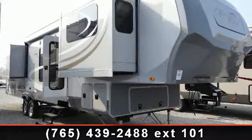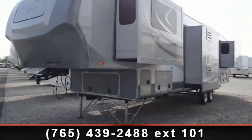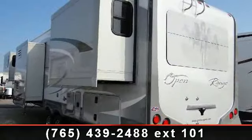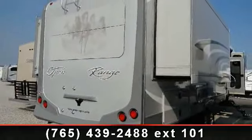Travel in style with this 2014 Open Range 386 FLR fifth wheel RV. This unit achieves maximum convenience and comfort combined with style and durable residential appointments. It is perfect for vacationing, adventuring, or just relaxing — an adventure awaits.